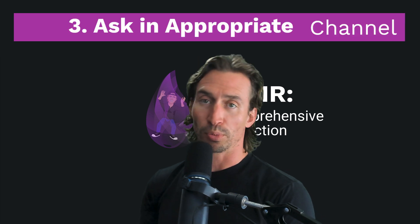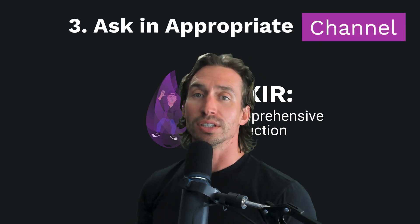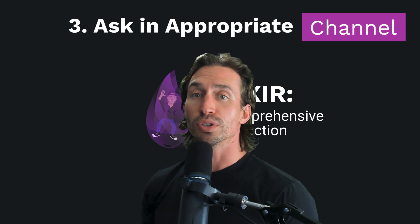Number three: ask in the appropriate channel. Post your question in the relevant channel for the course or module you need help with.